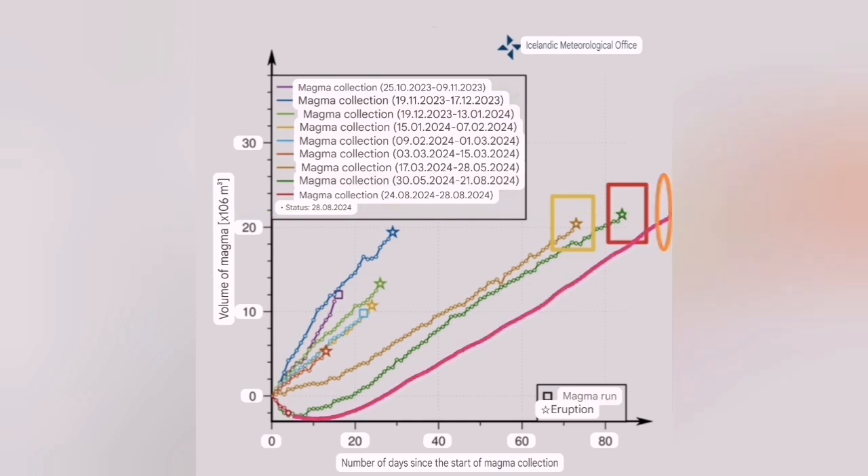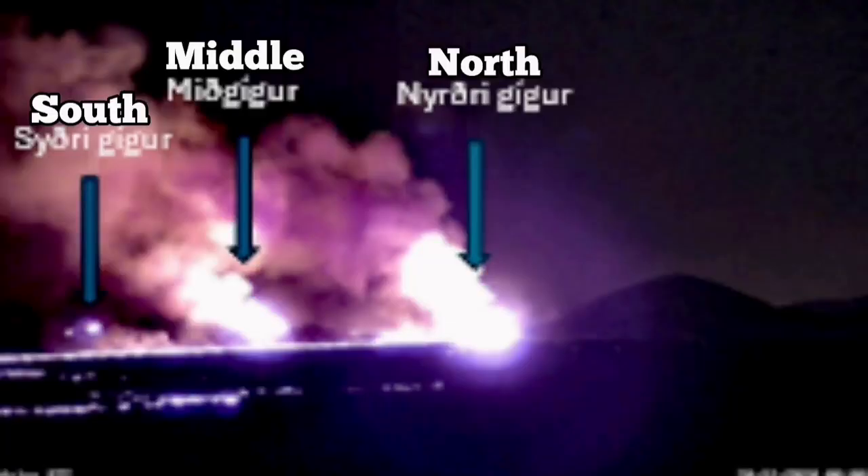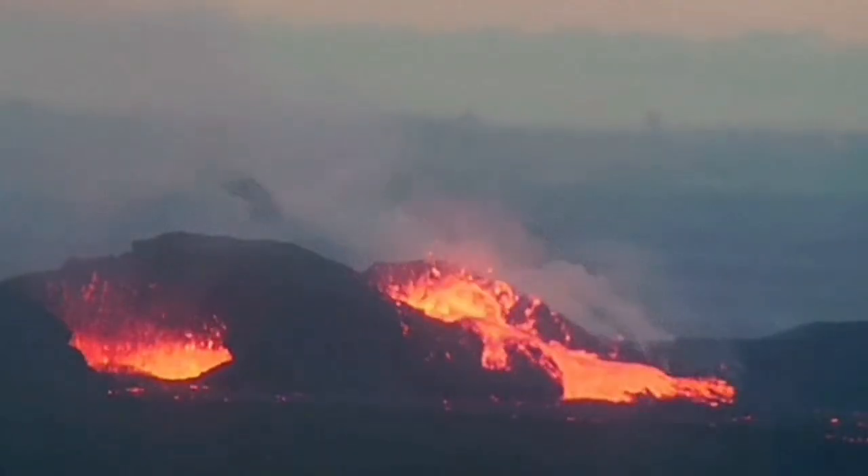And then this is what we saw. It was not very powerful as the previous ones, but it created three craters: the north, middle, and south. The middle and south died back after a while.